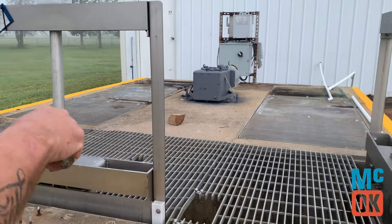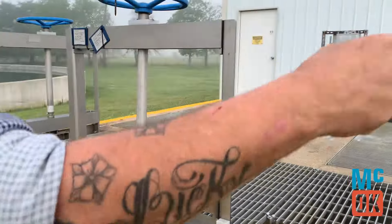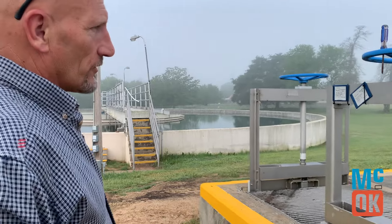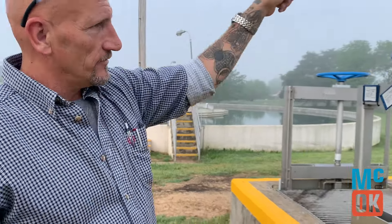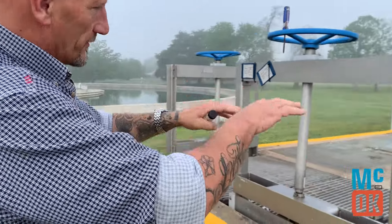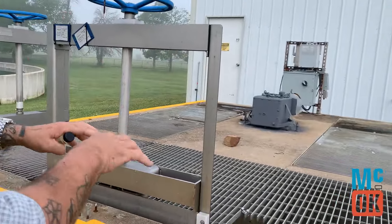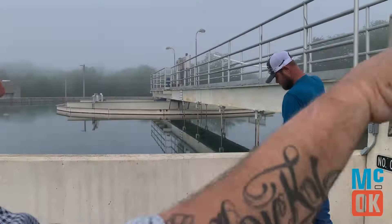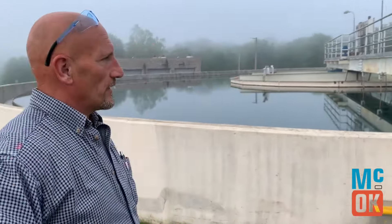In the three spaces, each one goes to a different clarifier, where we add our chemical — the initial chemical, the primary coagulant, is behind this building. It's added directly into the raw water, so by the time it gets here, it's flash mixed and divides equally among the clarifiers. This box here divides it among the three clarifiers.